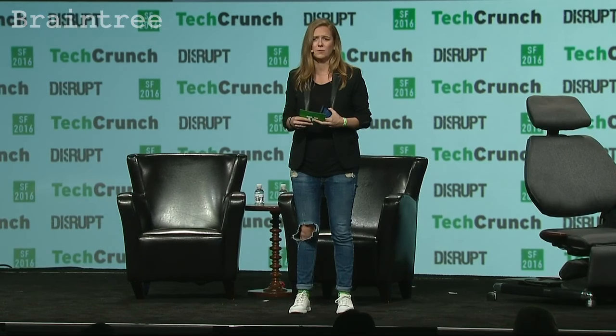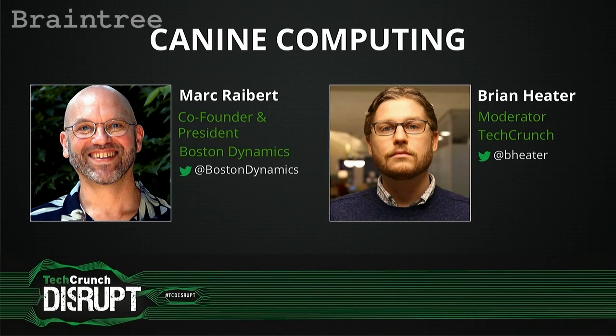We're just going to jump right into our next panel. Who's familiar with Boston Dynamics? Yeah, cool robots. Let's get it on. Please welcome to the stage Mark Raibert from Boston Dynamics and Brian Heater.